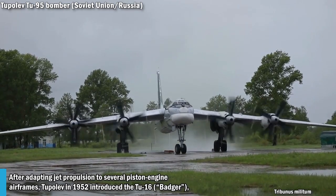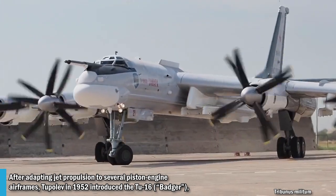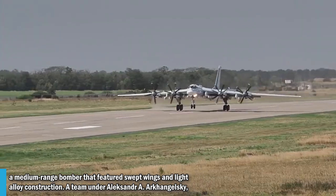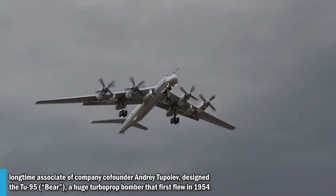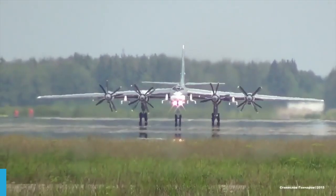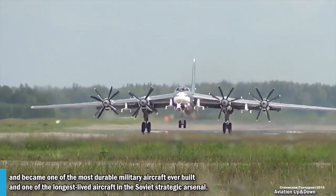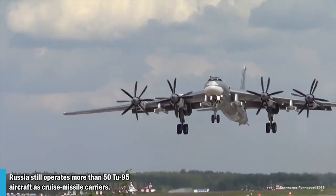After adapting jet propulsion to several piston engine airframes, Tupolev in 1952 introduced the TU-16, a medium-range bomber featuring wet wings and light alloy construction. A team under Alexander Arkhangelsky, a long-time associate of company co-founder Andrei Tupolev, designed the TU-95, a huge turboprop bomber that first flew in 1954 and became one of the most durable military aircraft ever built and one of the longest-lived aircraft in the Soviet strategic arsenal. Russia still operates more than 50 TU-95 aircraft as cruise missile carriers.